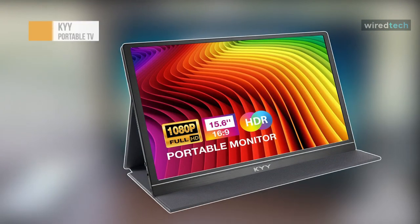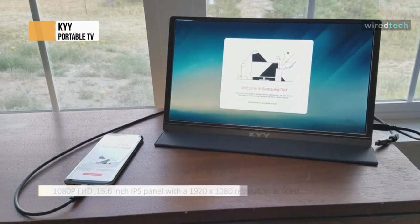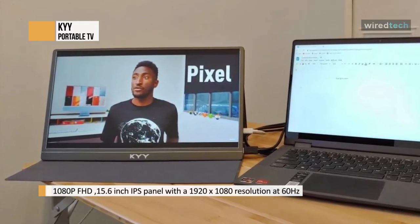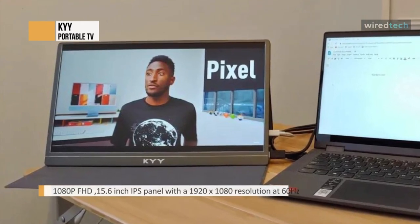The KYY portable monitor is a full HD, 15.6 inch IPS display. It's 1.7 pounds lightweight and features 3 upgraded stable ports: a USB-C power supply port, USB-C full function port, and mini-HDMI port. It is widely compatible with most devices like laptops, PC, phone, PS4, Nintendo Switch, and more.